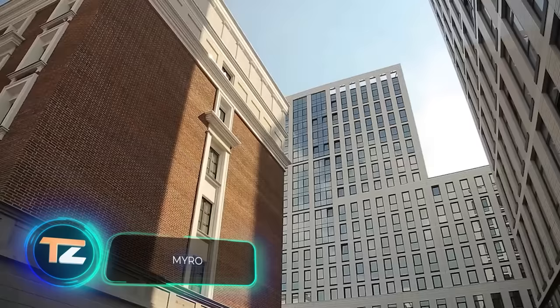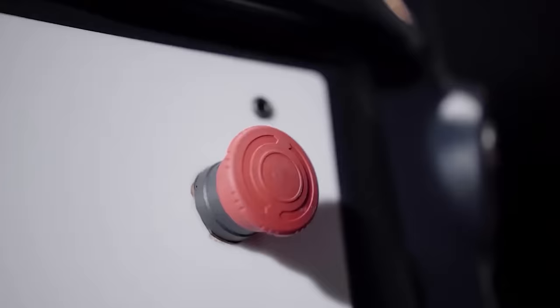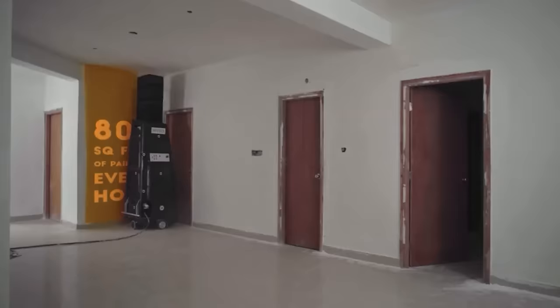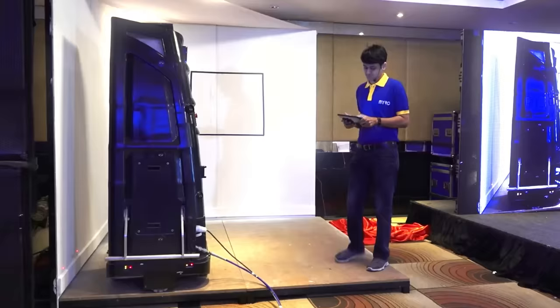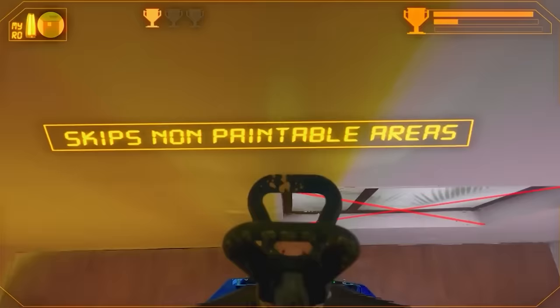In the movie 'I, Robot,' the protagonist wonders: can a robot take a blank canvas and turn it into a masterpiece? That question remains unanswered, but when it comes to ordinary painting, robots like MIRO are quite successful. This robot can paint up to 929 square meters per day with an accuracy of about 2 centimeters. Setting up the work area takes only about 20 minutes through a tablet, and the robot can avoid objects like windows and doors. Its excellent 360-degree vision ensures safety during the painting process.